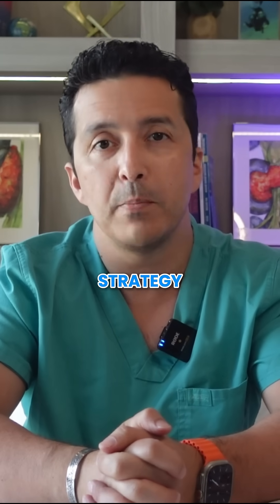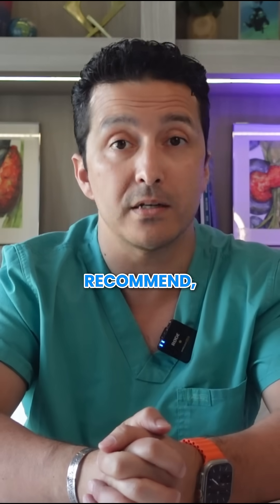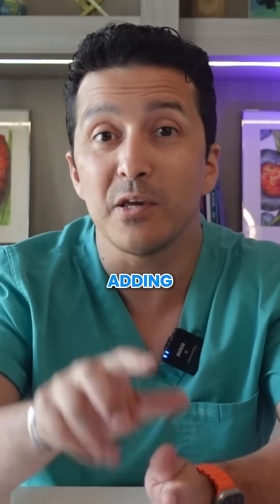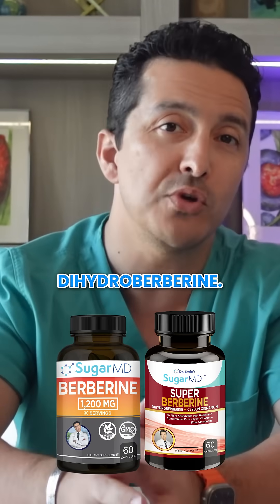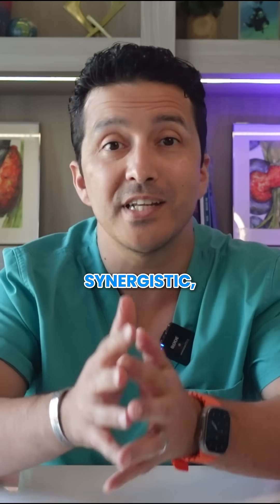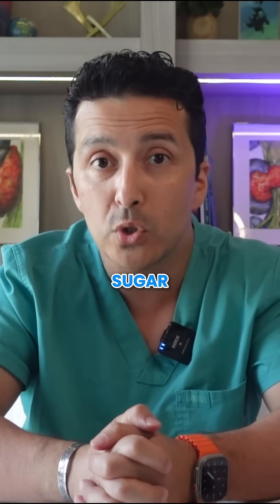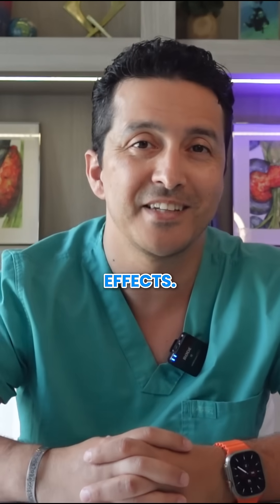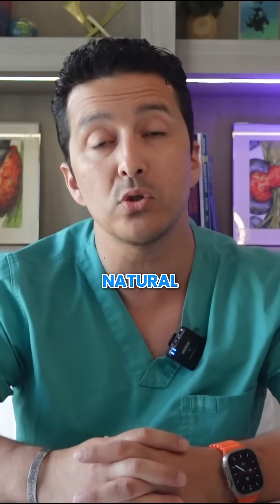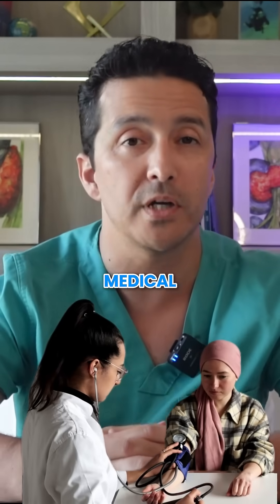Here's a strategy many functional medicine doctors recommend: work with your doctor to lower your metformin dose while adding berberine or dehydroberberine. Studies show this combination approach can be synergistic, giving you better blood sugar control with fewer side effects. Some patients are even able to transition completely to natural alternatives under proper medical supervision.